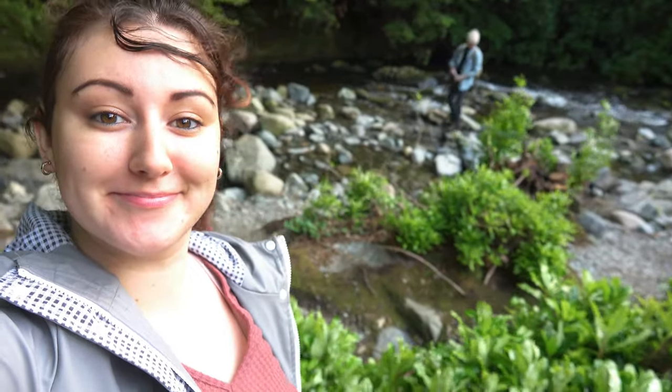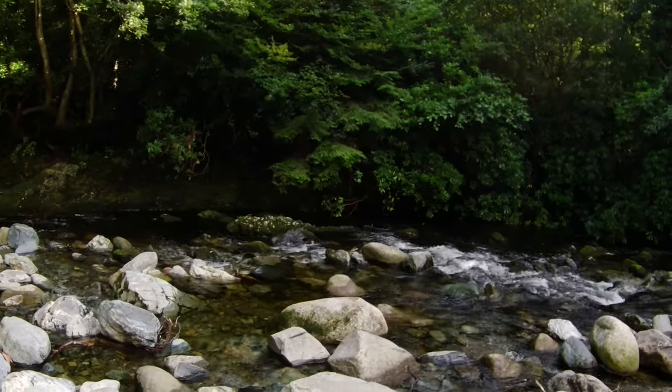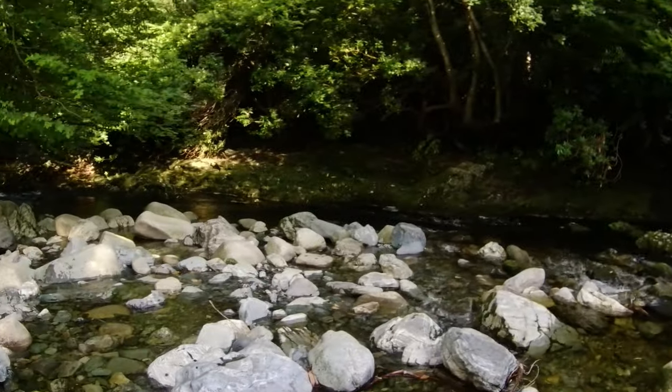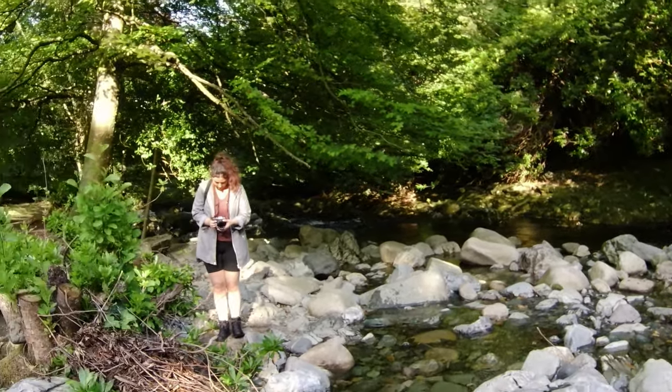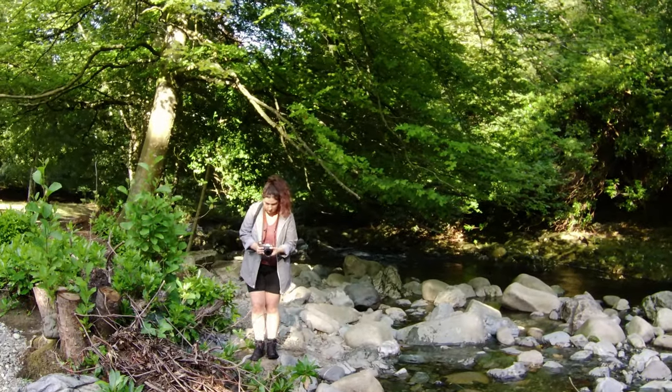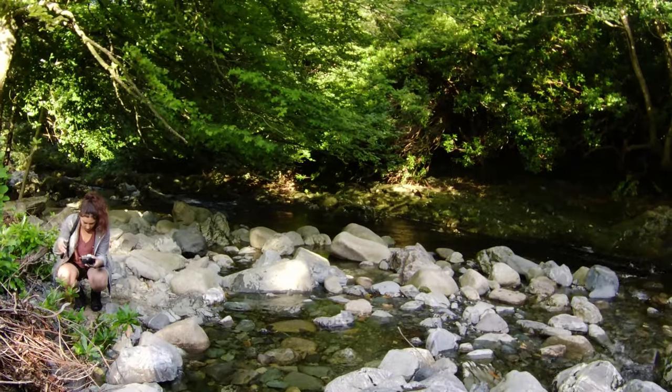We're trying to get a shot with the water in it because we've been walking along the river. We're thinking of a shot of the boots walking across these rocks. Christina's got the Fuji in hand — we might try a few, but for this shot we'll use the RX10 because we can get more zoomed in.